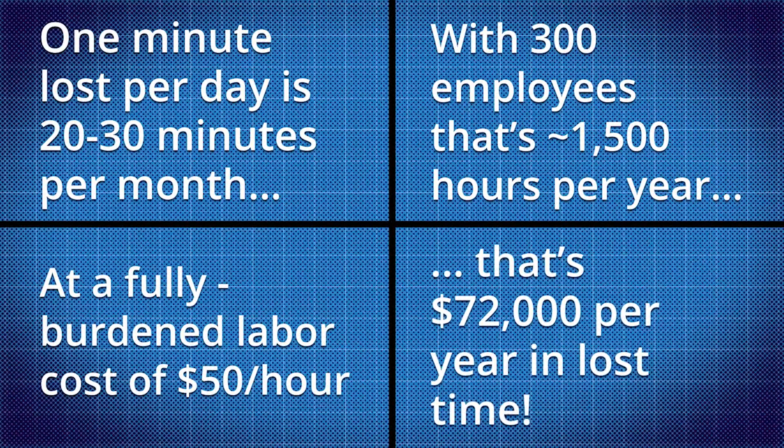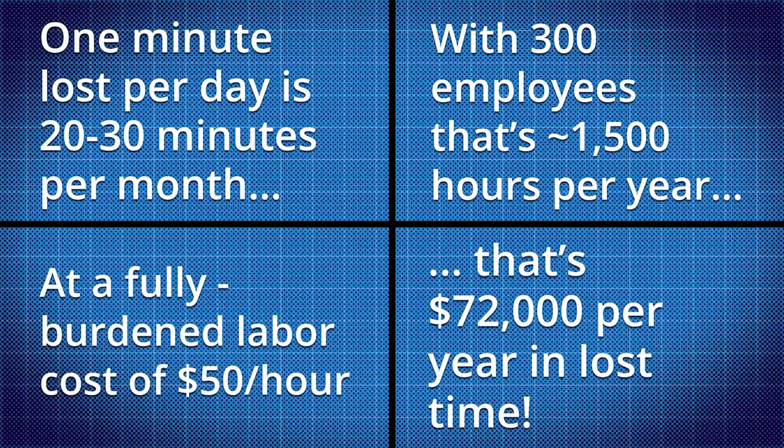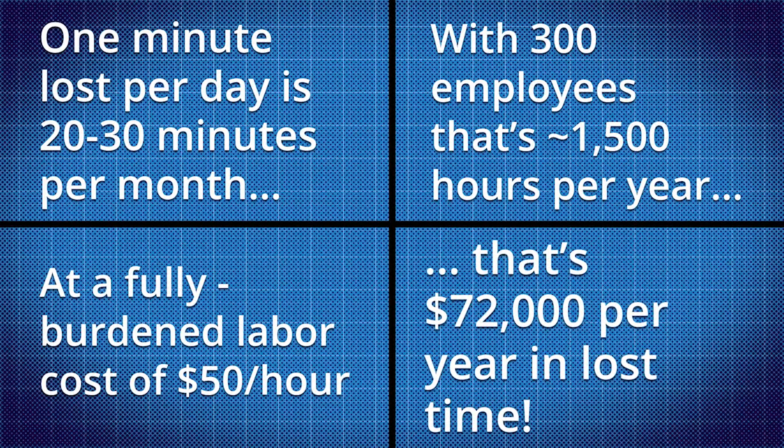If you add up all these things, it's likely each employee is losing at least a few minutes every day. So let me say this: the lack of accurate smartphone address books will cost your company significant amounts of money and probably even lost sales opportunities.